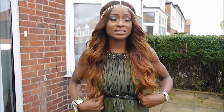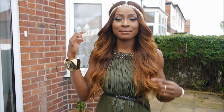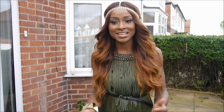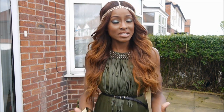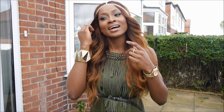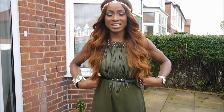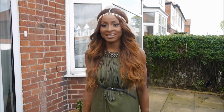I actually wore this dress yesterday to a wedding but I didn't style it like this. I didn't have the belt, I was in a rush and had nothing to wear, so I just put this on with my hair in a half up half down style and some black open toe sandals. But I really didn't like the look — it was so straight with no shape. So I thought I'd wear it again and added a belt to give it more of a shape, because the dress just goes straight down with no shape, like a nighty.